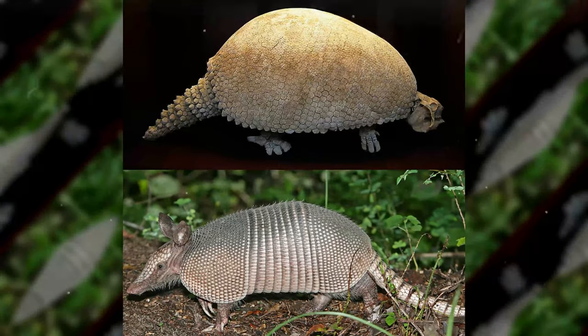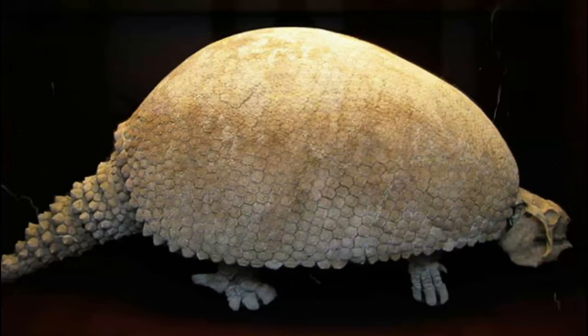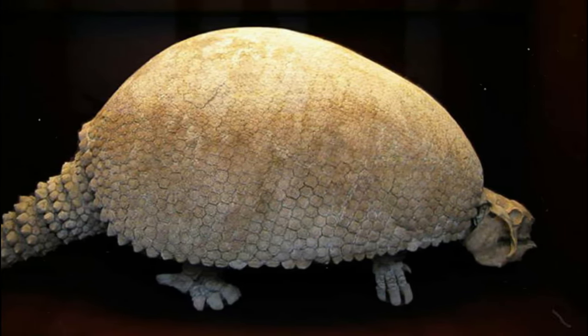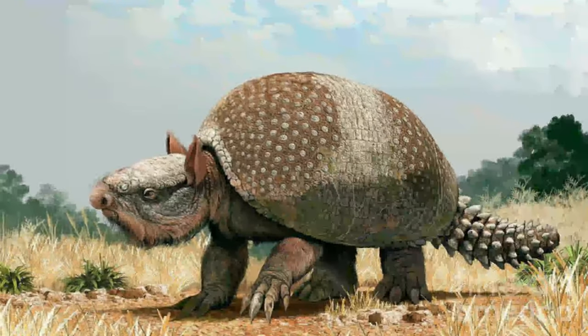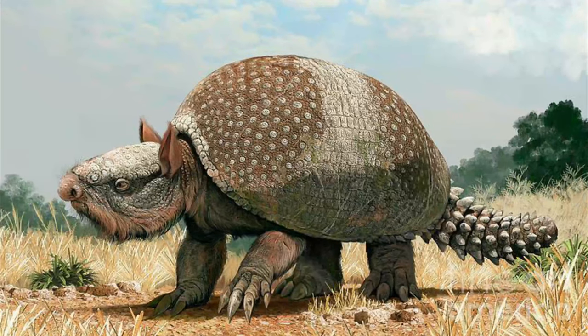Like an armadillo, Glyptodon had a head and tail that protruded from a large shell. It also had an armored back made up of more than 1,000 bony plates that fit together tightly, which made the Glyptodon's back look more like a turtle's than a modern armadillo's. But unlike either of those creatures, Glyptodon specimens regularly grew to 10 feet in length and weighed one ton.